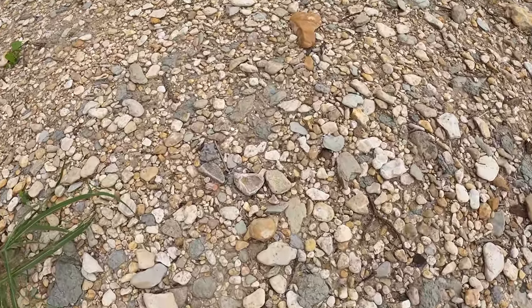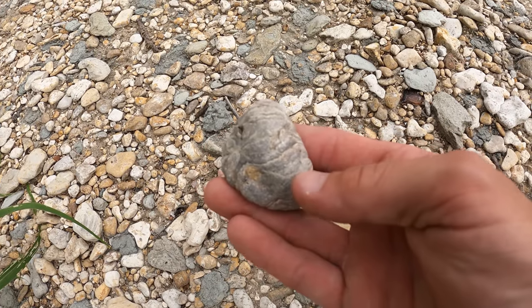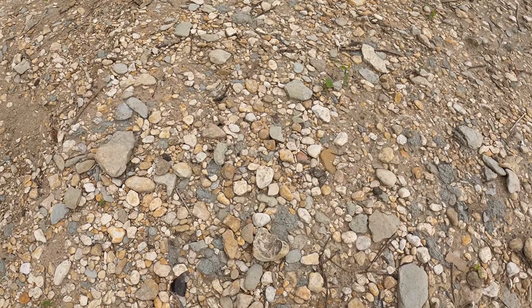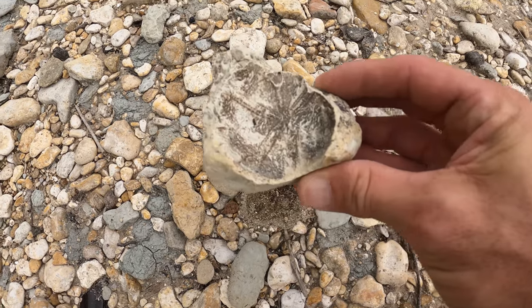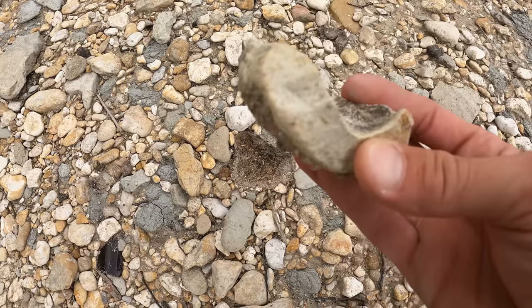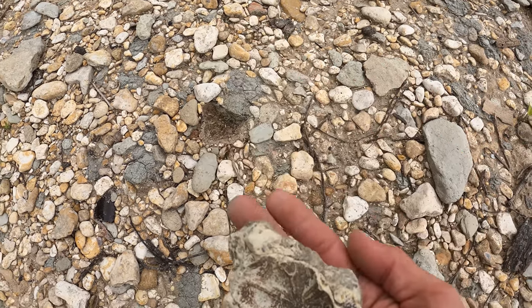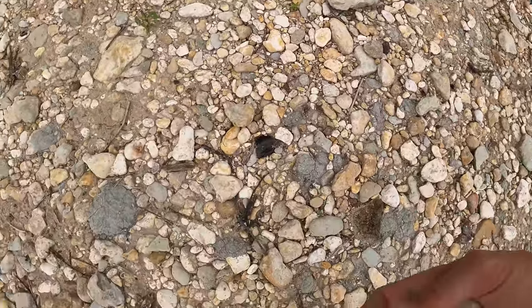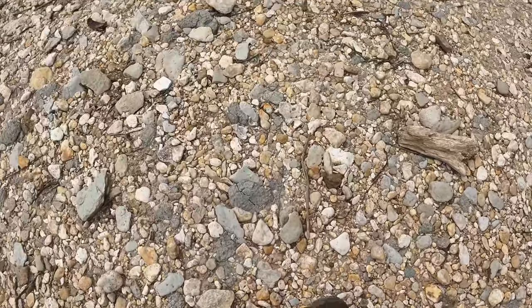That's what I'm out here trying to do — make my dreams come true. Y'all are not gonna believe what I just found. It's a sand dollar! Check that out — it's the imprint, it's not the actual sand dollar, but look how big they can get! Oh my gosh, where is the actual sand dollar? That would be so awesome to find — it's out here somewhere.